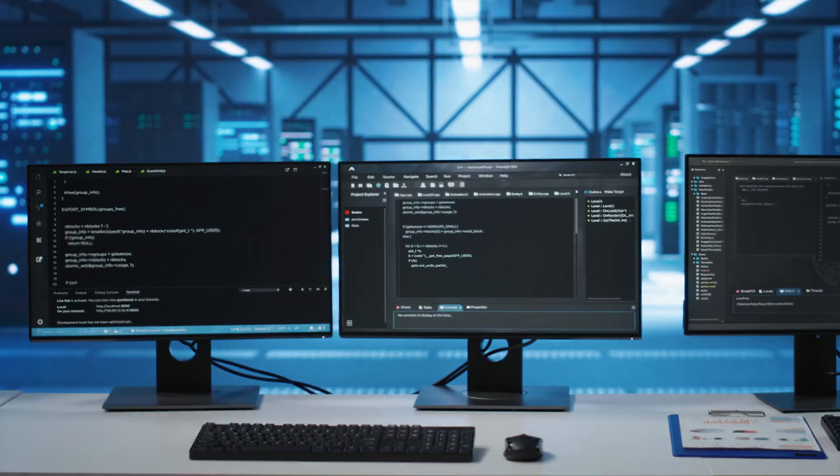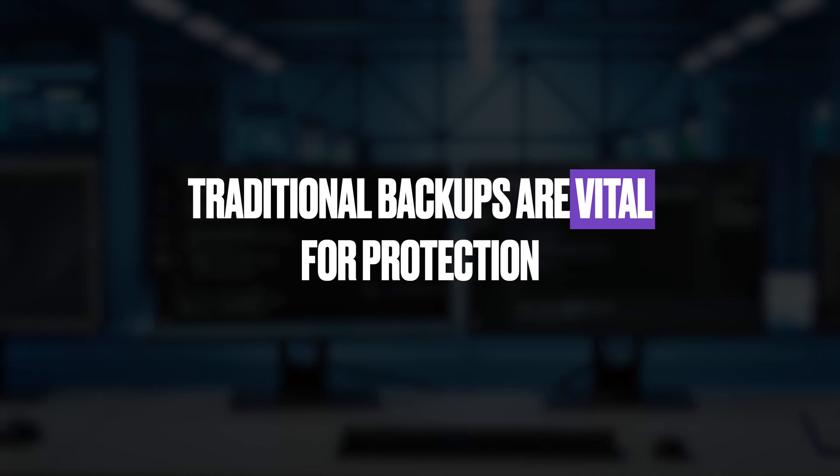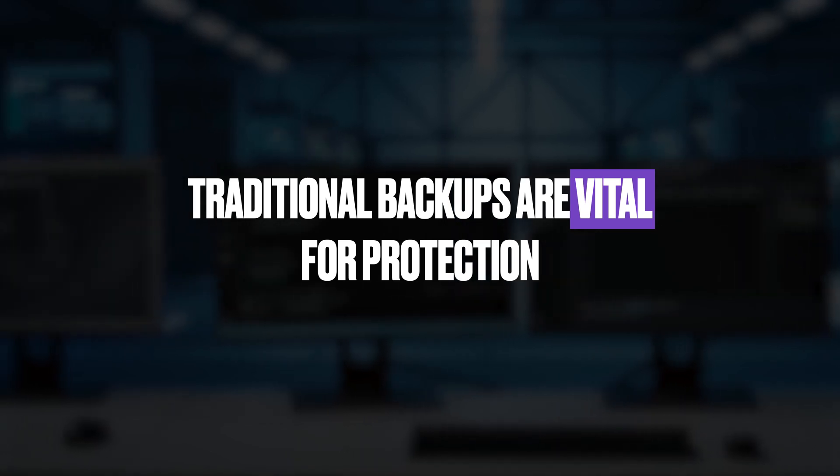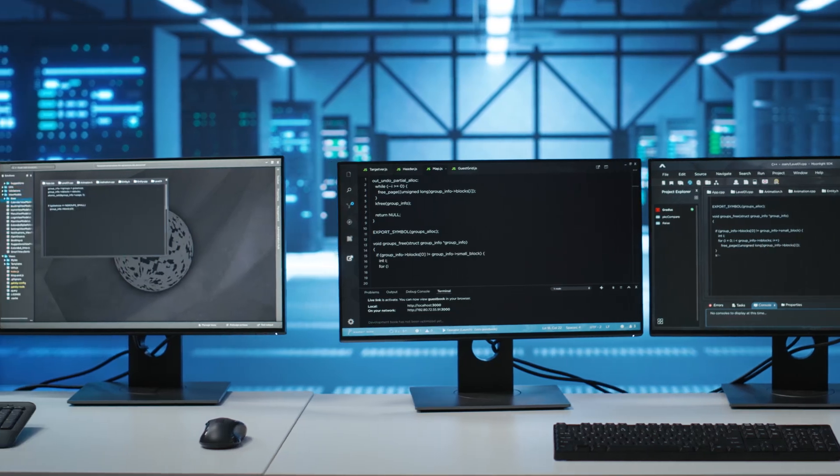Unlock the full potential of your time series backups through fast analytics, actionable insights, and Agent Force initiatives. Traditional backups are vital for protection, but they also capture valuable historical data about your organization's evolution. This data is too important to reserve only for emergencies.